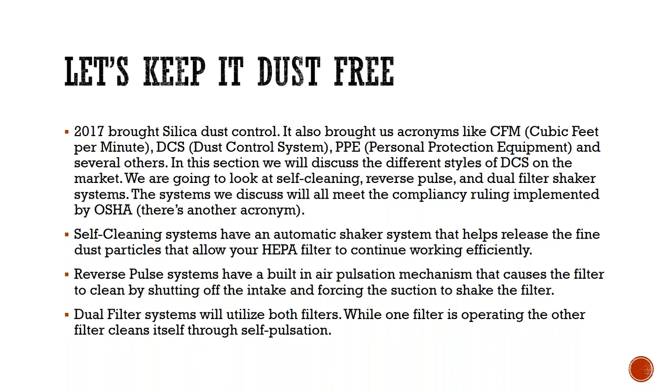Some systems have what we call sausage bags or continuum bags — long bags where you zip tie the bottom, allow the dust to come through, then zip tie at the top, cut, and zip tie again so you can continue the bag going. The dual filter systems utilize both filters — one filter operates while the other cleans itself through self-pulsation.